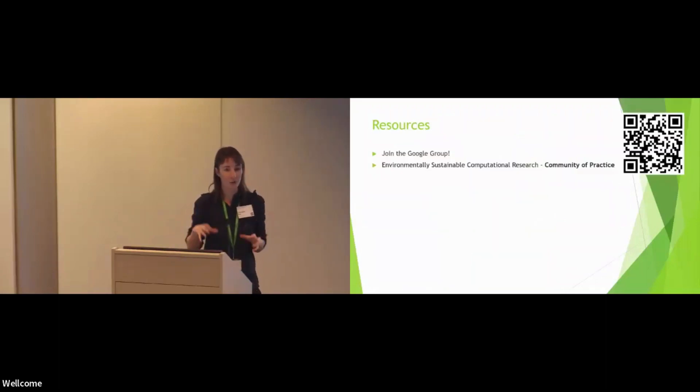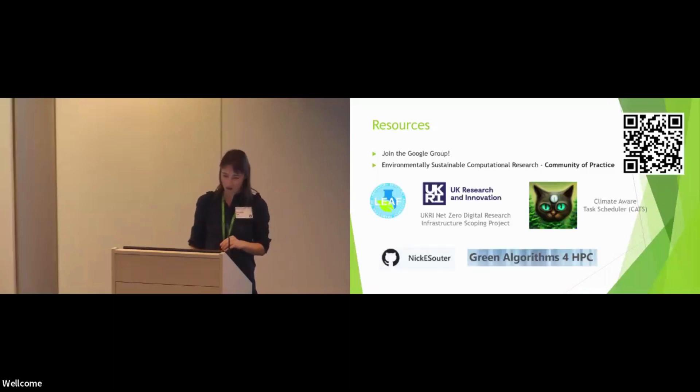As we wrap up, there are some resources to take away to help you put this into action. Luwik flagged the Google group and the community of practice he's set up — do scan the QR code, we'd love to have everyone on board. This is the first time we've run this workshop, but we hope it's not the last. Climate change is going to continue to get worse, so we need to keep revisiting this — bring a friend next year. Also, on the final page of the PDF program, there are links to key resources from today's talks, such as the LEAF scheme, CATS, resources for more efficient imaging and extreme algorithms.